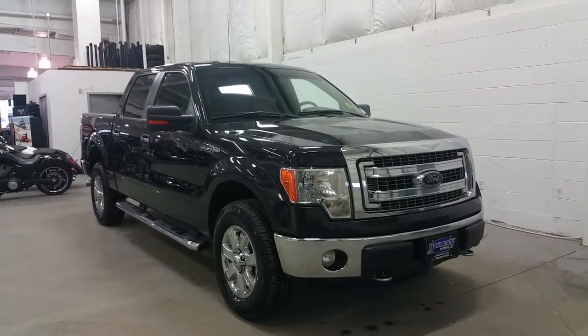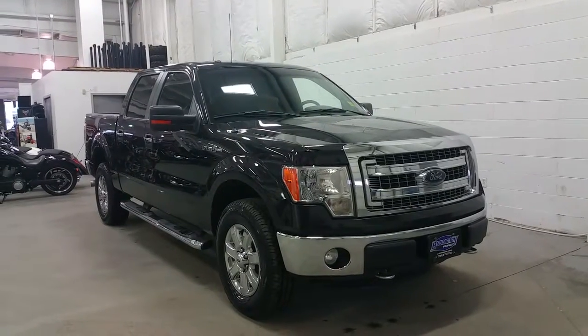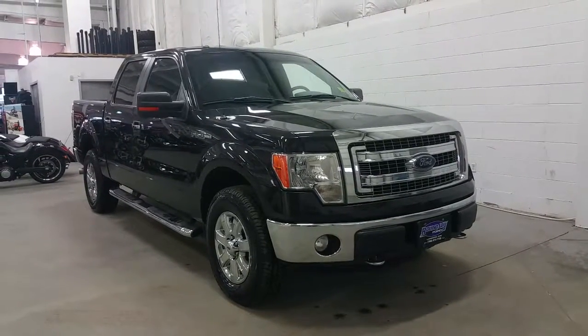The XTR package gives us a chrome grille, lower bumper, and chrome tow hooks, along with halogen headlamps and fog lamps. At the side, chrome 18-inch alloy wheels wrapped in Michelin tires. Chrome door handles and chrome running boards, as well as a chrome exhaust tip.